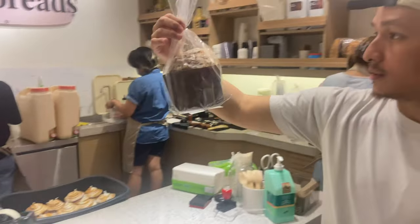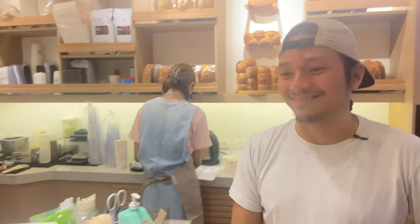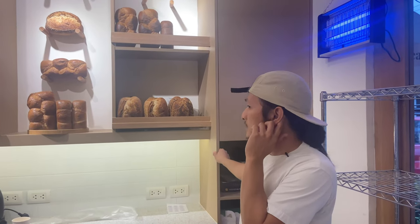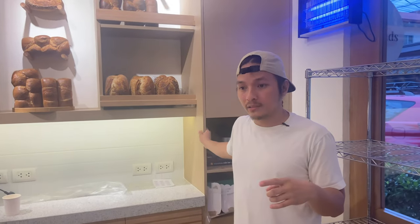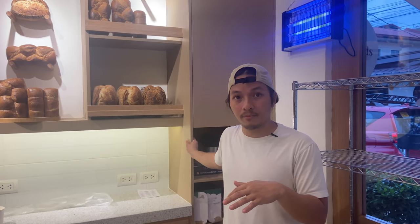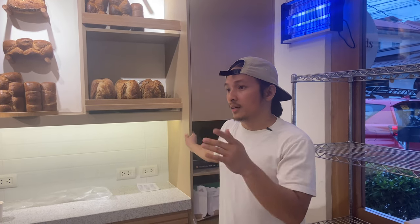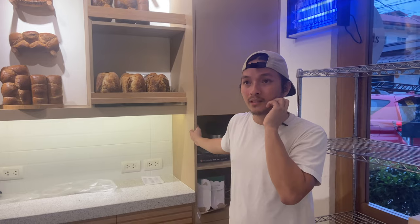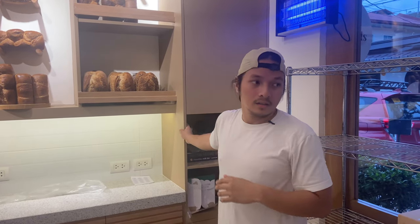Just to give you an idea — the bakery is about four kilometers away from this store, so it takes maybe 10 to 15 minutes of driving.